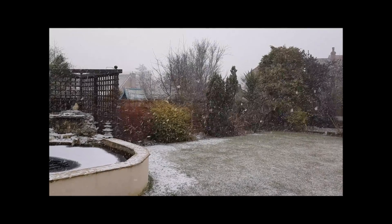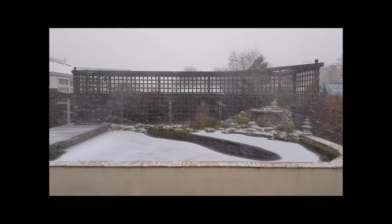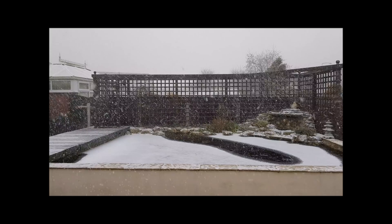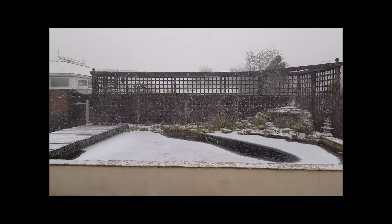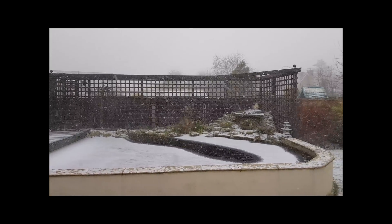Well guys, it looks like the beast from the east has definitely arrived. There's a lid on the pond and about three-quarters of an inch thick ice on it at the minute. I've turned the waterfall off and just left the surface skimmer going, so it's just dragging off the top and not dragging the slightly warmer water at the bottom. Doesn't seem like spring is around the corner anymore.